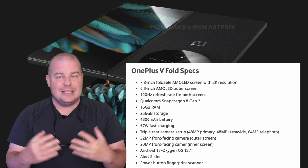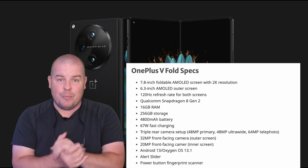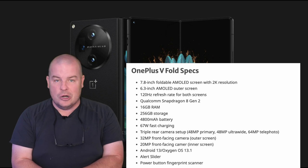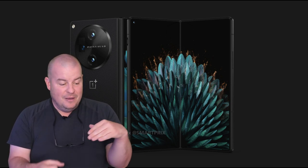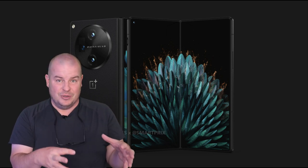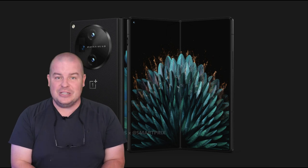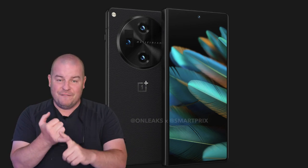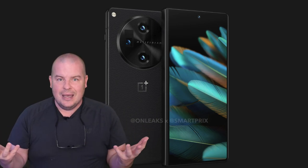First of all, it's the big giant displays. You've got the biggest — at least here in America and in a lot of other parts of the world that don't get the Chinese versions of the phone — a 7.8-inch inner display. It's 2K, 120Hz. It's a beast. That's bigger than the Pixel Fold and bigger than the Galaxy Z Fold 5. Next would be the outside display: 6.3 inches, which again is bigger than both the Galaxy Z Fold 5 and the Pixel Fold.